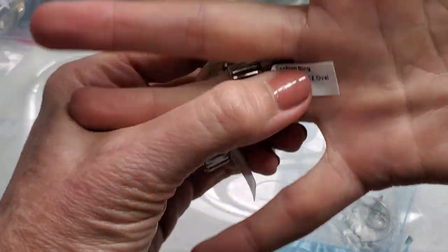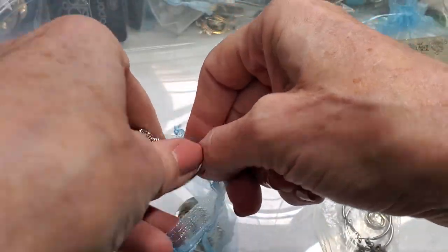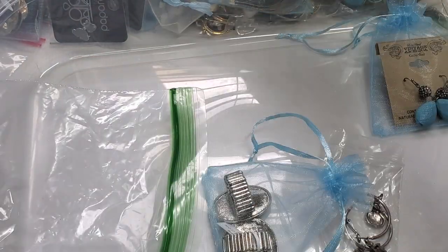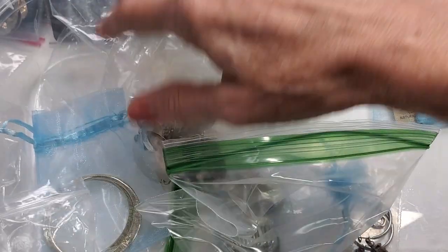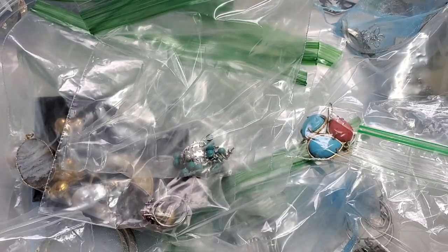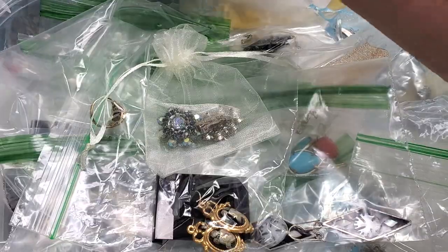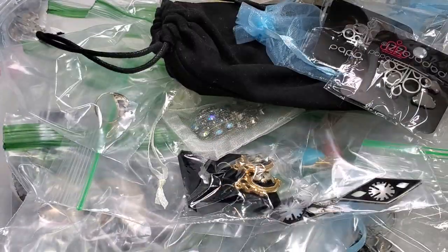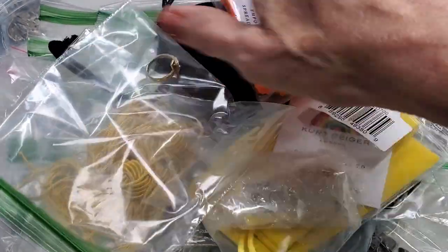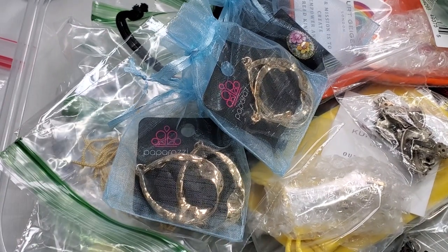Those are my current ring and earring listings on eBay. I do have more to list but those are the ones I already currently have listed. I really appreciate you joining me. Let me know which ones you like, which ones you want more information on, or ones you want to see tested. Go check out my listings and let me know what you think. Thanks for joining me and I will see you next time, bye.